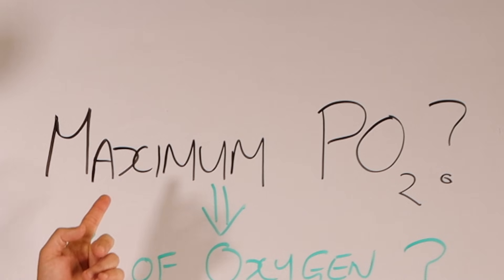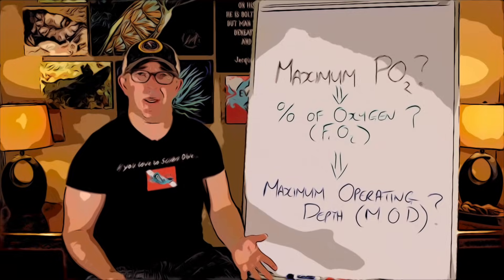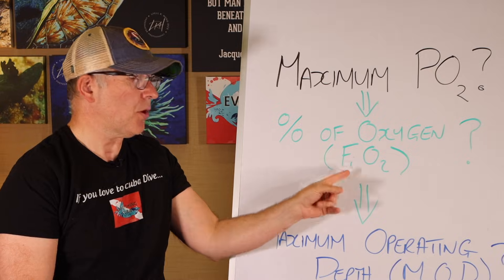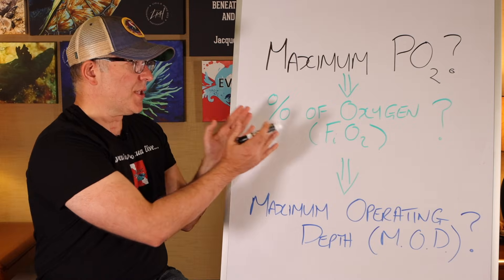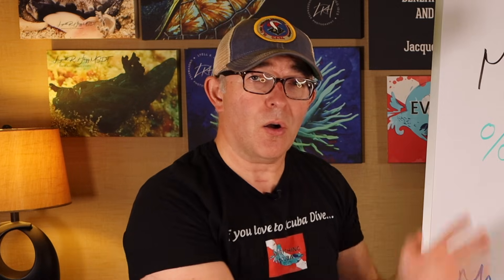One of the primary risks is oxygen toxicity. To dive safely with nitrox, we need to know three basic things: what is my maximum PO2 or partial pressure of oxygen; what is the percentage of oxygen in my tank or fraction of inspired oxygen; and what is my maximum operating depth — the deepest I can go given the percentage of oxygen in my tank and my maximum PO2. All three are interrelated and that's what we're going to talk about today.